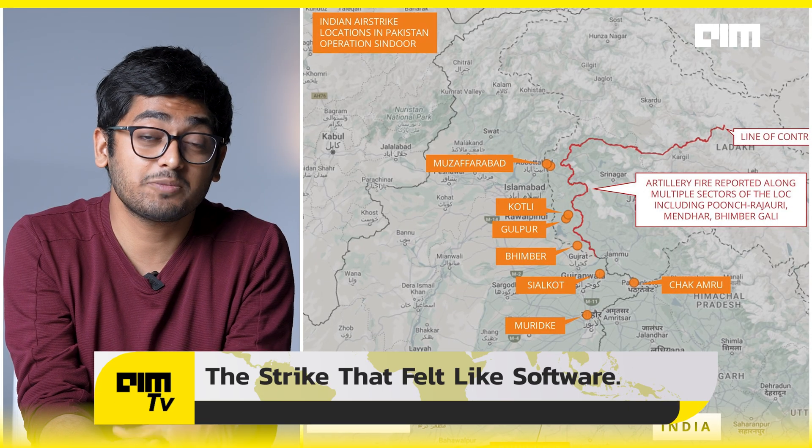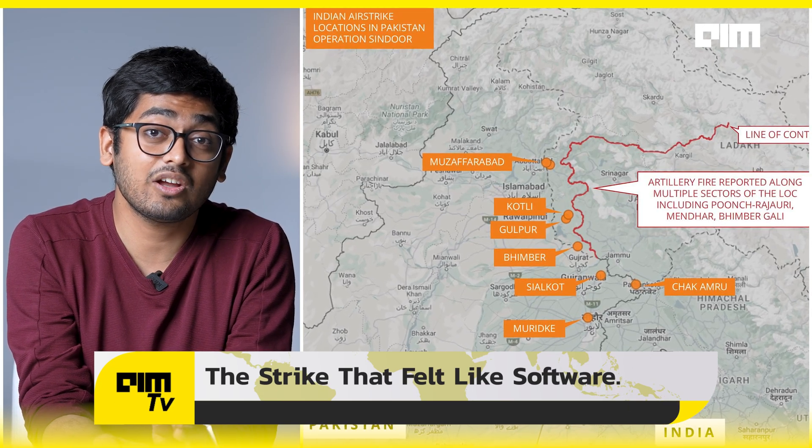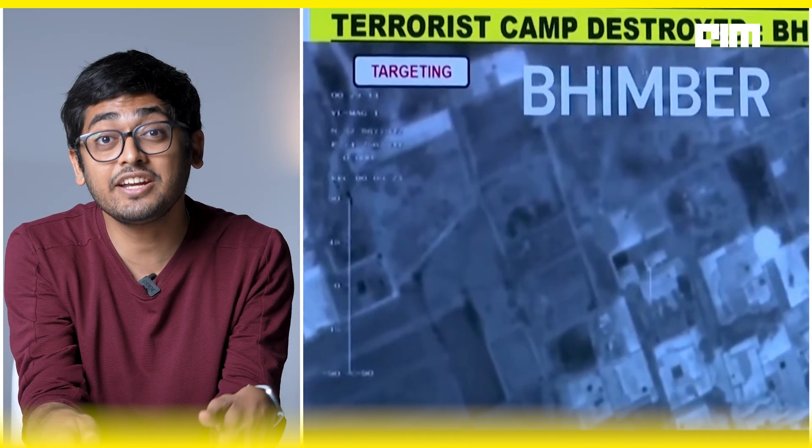It's a covert, AI-coordinated precision strike that used drones, smart bombs, satellites, and not a single soldier crossing the border. Nine terror launch pads, 24 smart missiles, and zero military or civilian casualties — executed entirely within Indian borders.